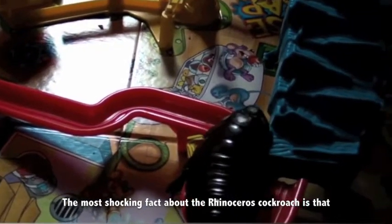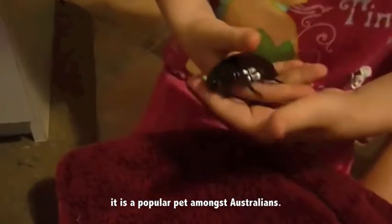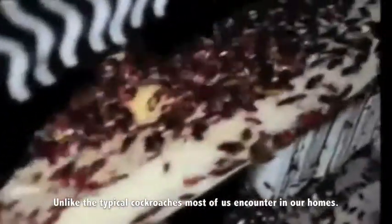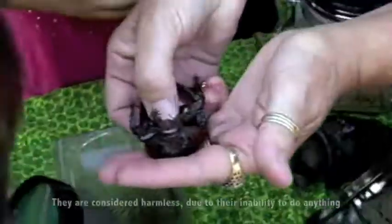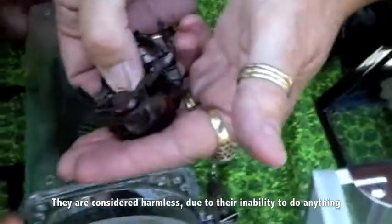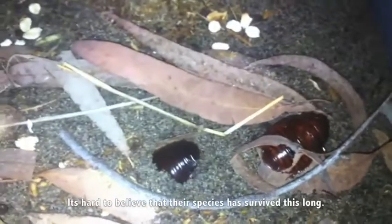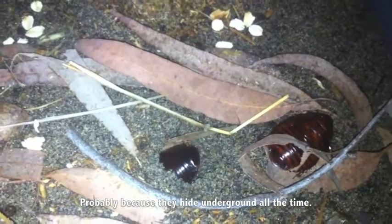The most shocking fact about the rhinoceros cockroach is that it is a popular pet amongst Australians. Unlike the typical cockroaches most of us encounter in our homes, they are considered harmless due to their inability to do anything a normal cockroach can do. It's hard to believe that their species has survived this long — probably because they hide underground all the time.